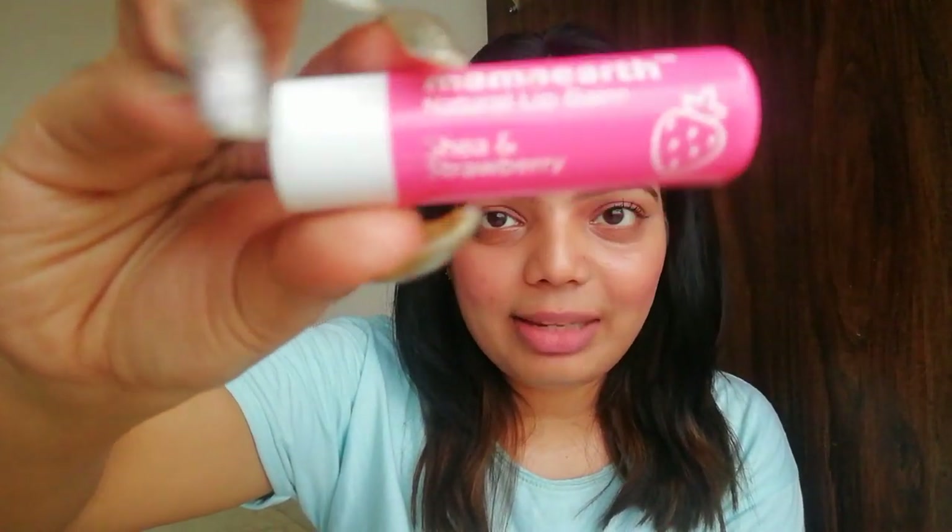Now I'm going to apply the Mama Earth Natural Lip Balm — chia butter and strawberry. You can use any lip balm you have. After applying this lip balm, oh my goodness, I can feel it — it's so soft and nourished. And you can clearly see that after doing this lip scrub, my lips have become so pink and soft.